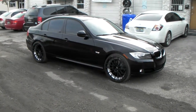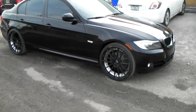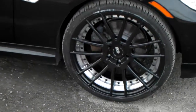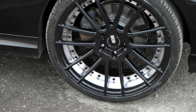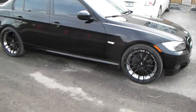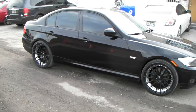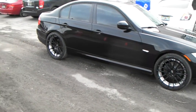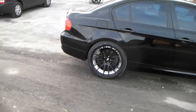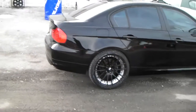It's your boy KB from Dozen Tires TV at DozenTires.com. Right now we are looking at the XO Barcelona, black with the machine inlay in there. Unfortunately we got dirty tires because our street is getting messed up so we can't shine them up. Got the 20 inch staggered on there — 245/30/20 in the front, 275/30/20 in the back.